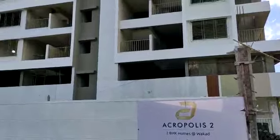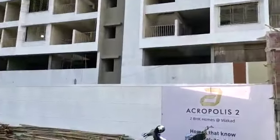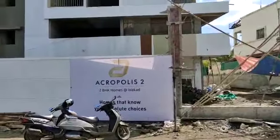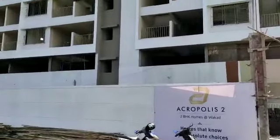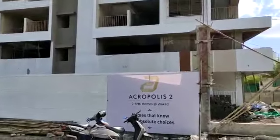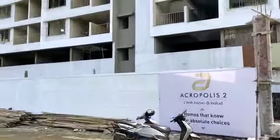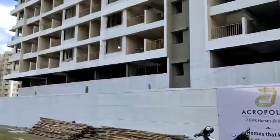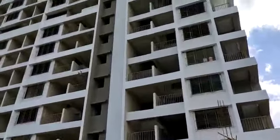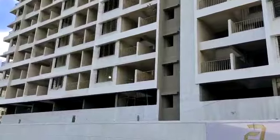Acropolis Phase 2 has three buildings — A, B, and C. It is on one acre with ten-floor buildings and two-level parking. We have only two BHK flats in this project, with carpet area ranging from 710 to 790 square feet. This is the under-construction building and its possession is March 2020.